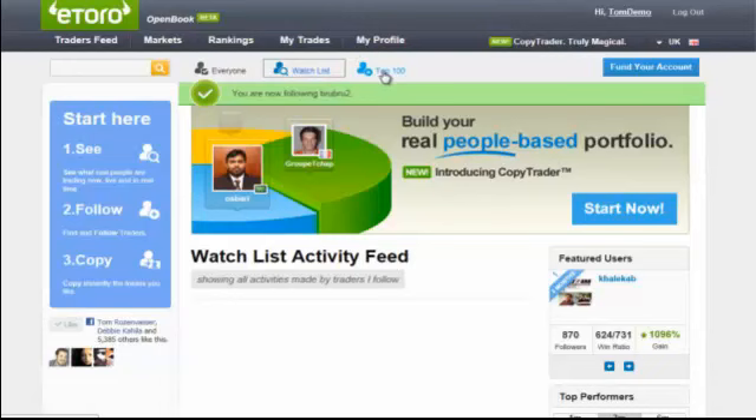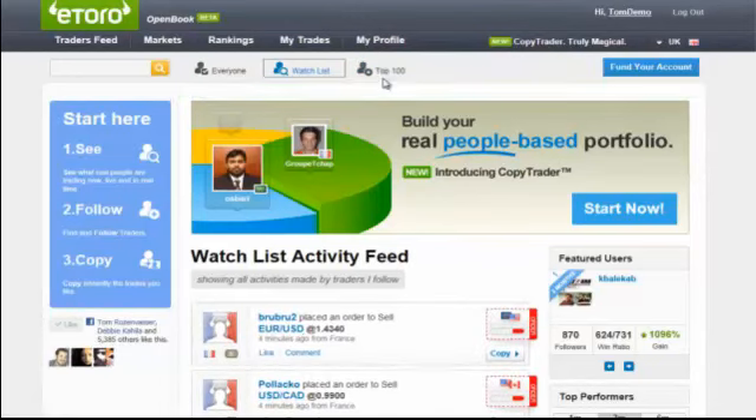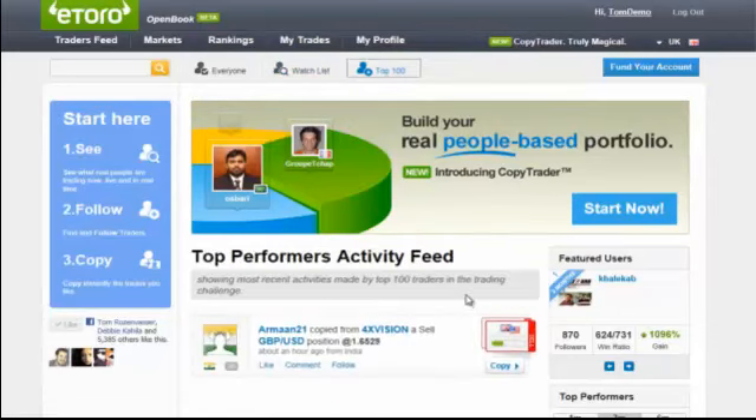I will show you how to choose who to follow. The last feed is the Top 100, which is made out of the current rankings of the top 100 traders in the weekly challenge.